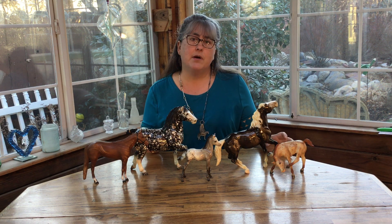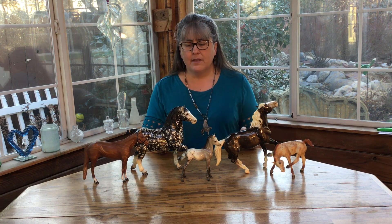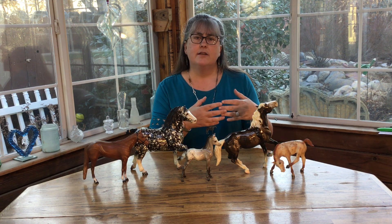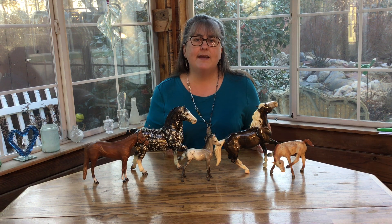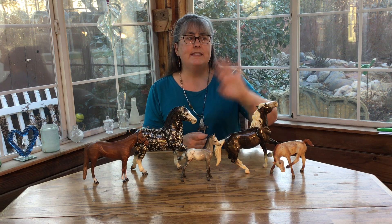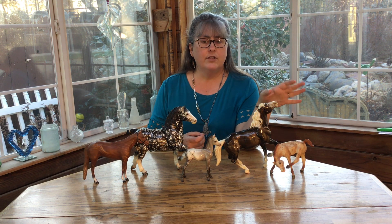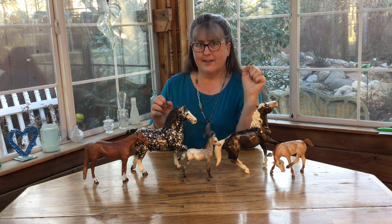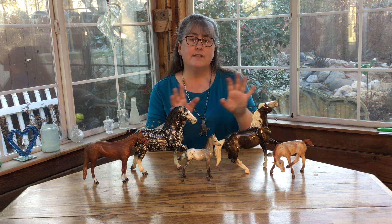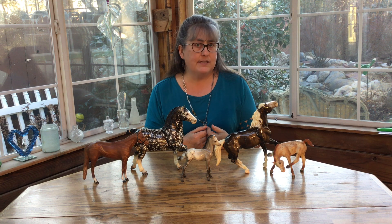What does that mean for the models when you collect them, show them, and perhaps go on to sell them? I'm going to fall back to the NAMSA rules, because that ripples out through the hobby and affects how we collect and show our horses. They differentiate between decorators — completely non-realistic colors — and what they call non-realistic colors. A non-realistic colored horse shows in a different category, not against breed standards, but against collectability standards.